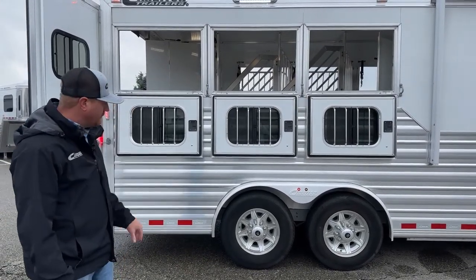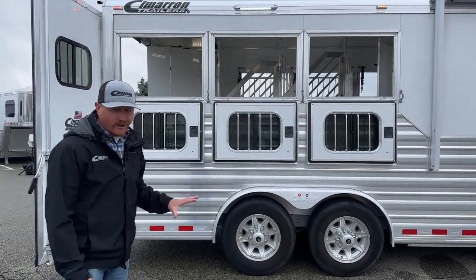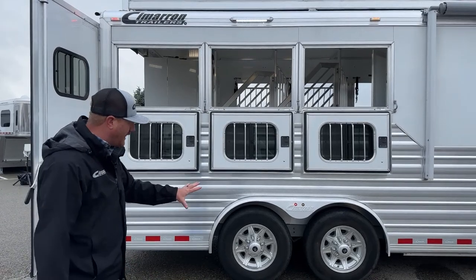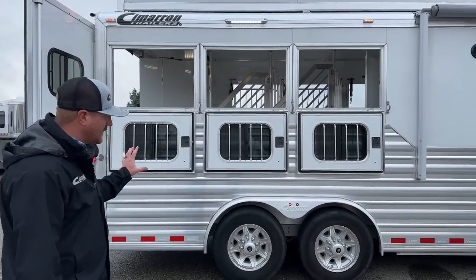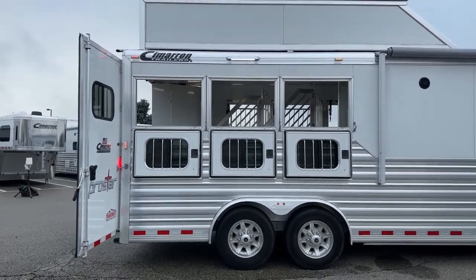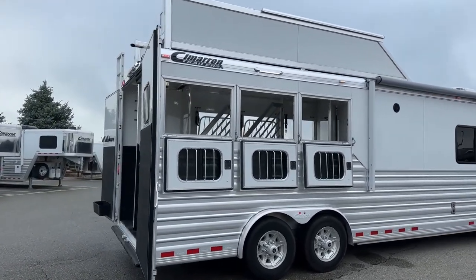These are 17.5-inch aluminum wheels. I can see the previous customer probably found some Alcoa caps to put on them, but these are not Alcoa rims — just caps they added. These are 17.5-inch wheels with 8,000-pound rubber torsion Dexter axles and electric brakes. We will get an official weight on this trailer so you can have that information when looking at a tow vehicle and what capability you'd need to run this trailer.